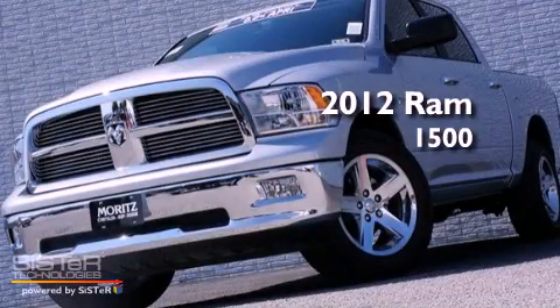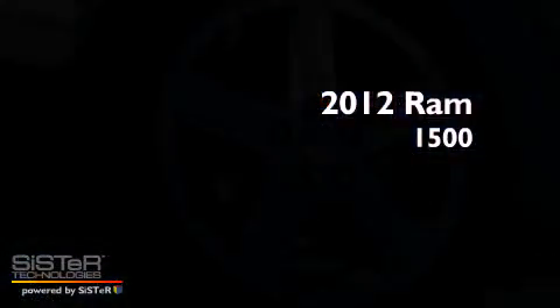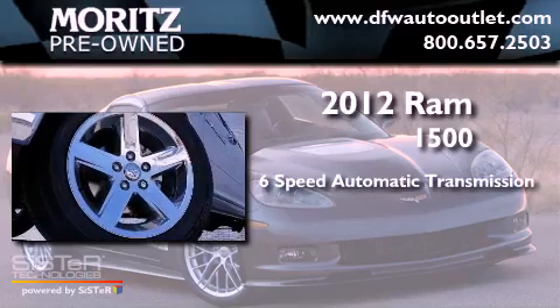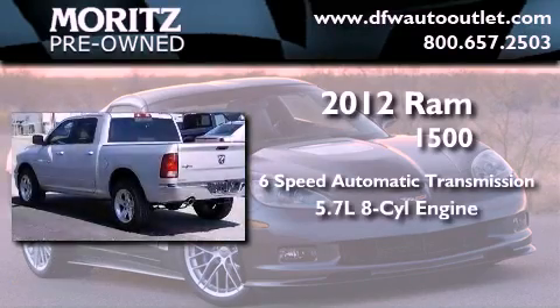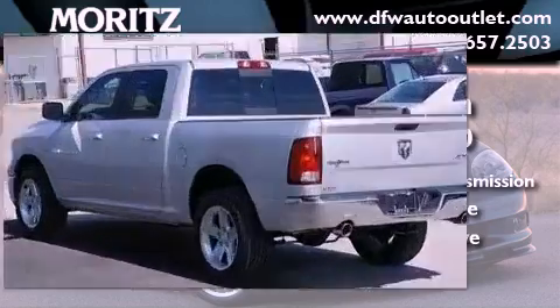This is a brand new 2012 Ram 1500. This truck has a 6-speed automatic transmission, a 5.7-liter V8, and the added capability of 4-wheel drive.